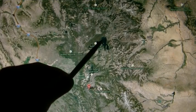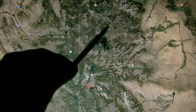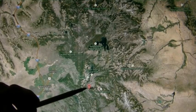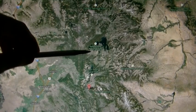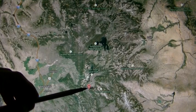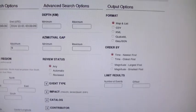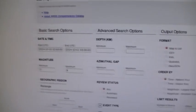Let me show you where that is in relation to Yellowstone. Here's Snow King Mountain, here's Yellowstone, and here's the entire caldera. This is only about eighty to ninety miles south of the caldera where they exploded a nuclear weapon two hours after I uploaded my video.